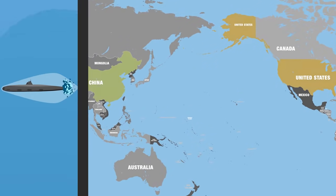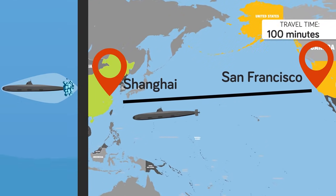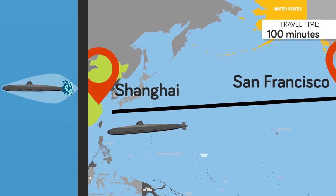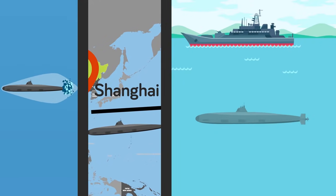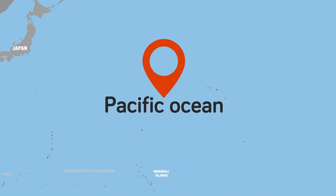A submarine crossing the ocean at supersonic speeds may be able to get from San Francisco to Shanghai in 100 minutes, but it will generate so much noise that even a deaf sailor would hear it. That would make a supersonic sub extremely easy prey for surface anti-submarine ships or other hostile attack subs. That's why the technology will likely not be used for offensive purposes, but rather for logistical ones.